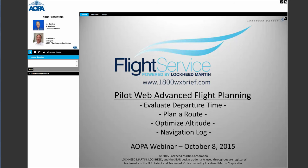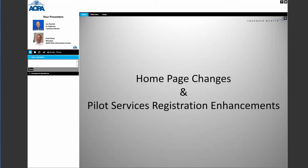We're going to talk about advanced flight planning tools. But before that, I want to talk about the changes we made to our homepage and registration. We've gotten a lot of feedback from pilots, and we listen to them. Our motto is powered by Lockheed Martin, but what you're about to see is designed by pilots — we don't put anything on here that doesn't make sense for a pilot to be using.